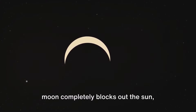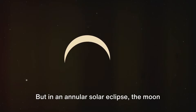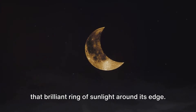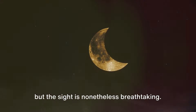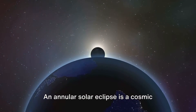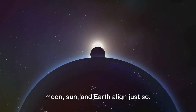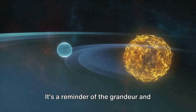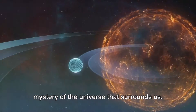In a total solar eclipse, the moon completely blocks out the sun, turning day into night. But in an annular solar eclipse, the moon only covers the center of the sun, leaving that brilliant ring of sunlight around its edge. The day doesn't darken as dramatically, but the sight is nonetheless breathtaking. An annular solar eclipse is a cosmic ballet of celestial bodies, where the moon, sun, and earth align just so, creating a radiant spectacle in our sky — a reminder of the grandeur and mystery of the universe that surrounds us.